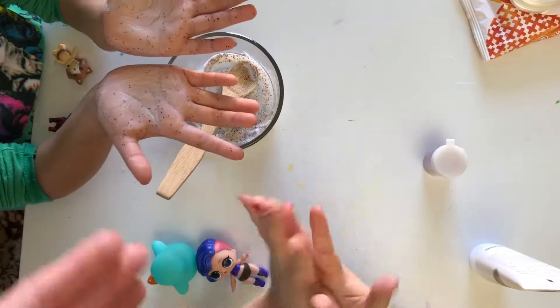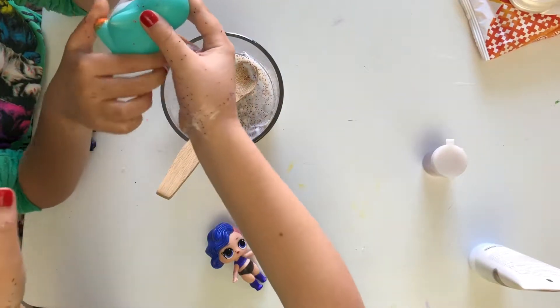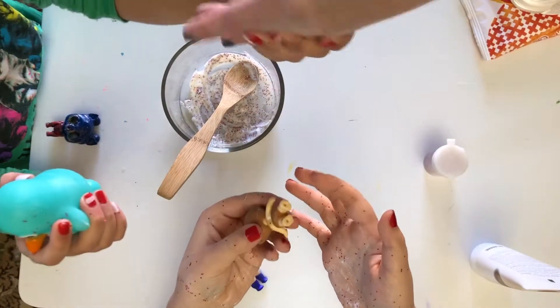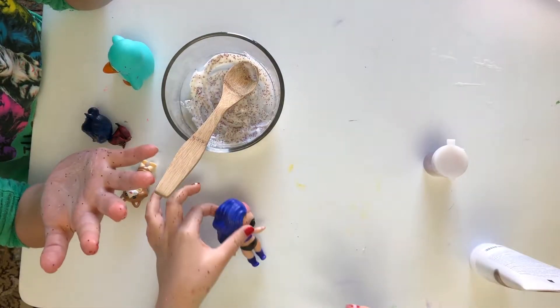You can see the germs go all over your hands, right? What can we do to get rid of germs? We can wash our hands!